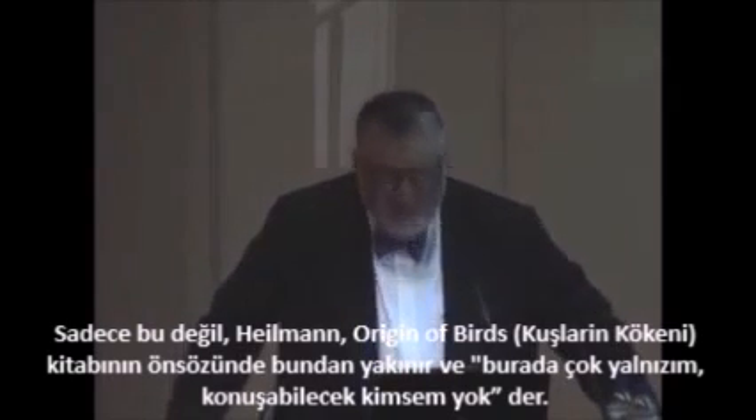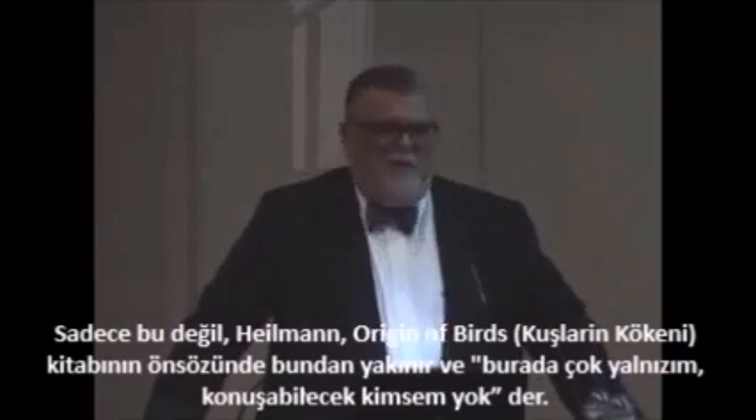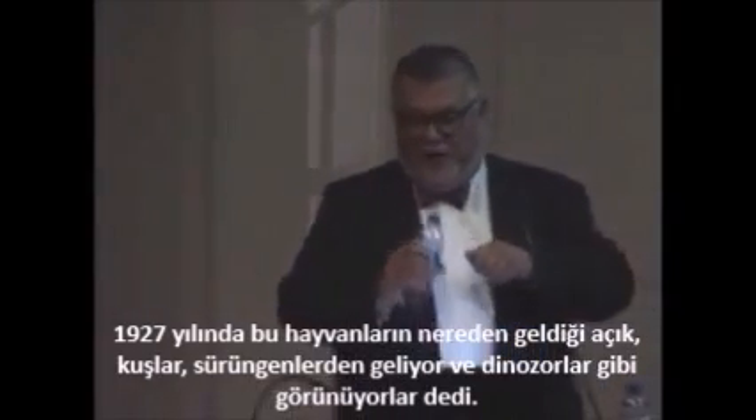Gerhard Heilmann bitterly complains in the introduction of his book. He says, 'I'm so alone here. There is nobody to talk to.' Poor man. But he published a book called On the Origin of Birds.